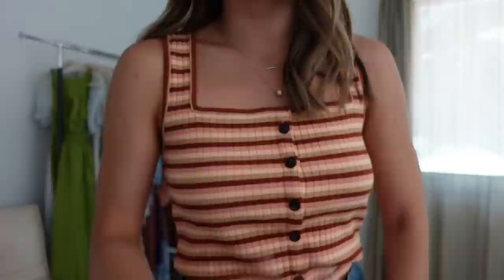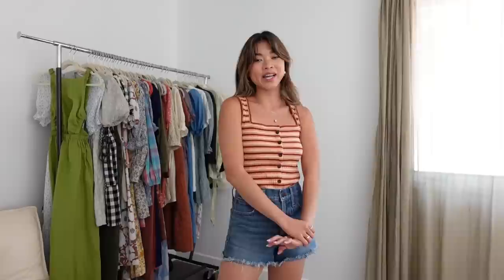That is everything from this Madewell haul. I hope you guys enjoyed this video. If you found it helpful, be sure to give it a thumbs up, leave me a comment, and let me know what your favorite piece was. Everything will be linked in the description box with the sizes I ordered. If you're new here I'm constantly doing Madewell hauls, so be sure to hit subscribe — I'd love to have you back. See you guys in my next one really soon!